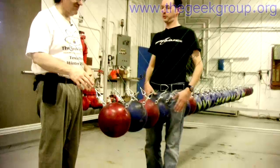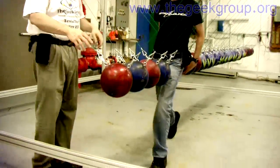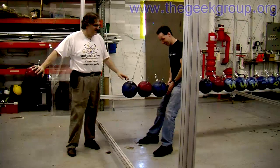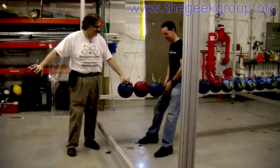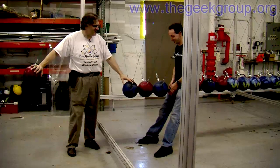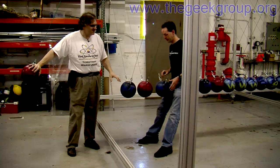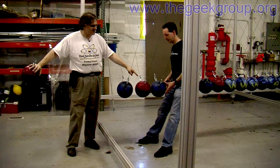If you just had three balls, I'm going to pull it back a little bit — just a little bit. Be gentle. When I do one ball, the middle ball will stay stationary.